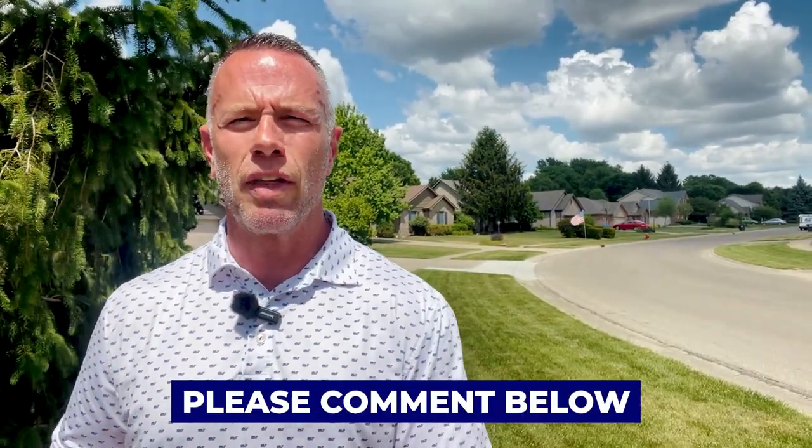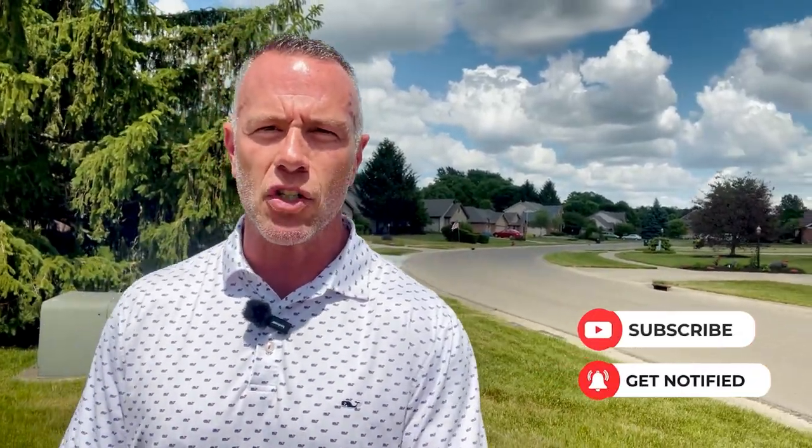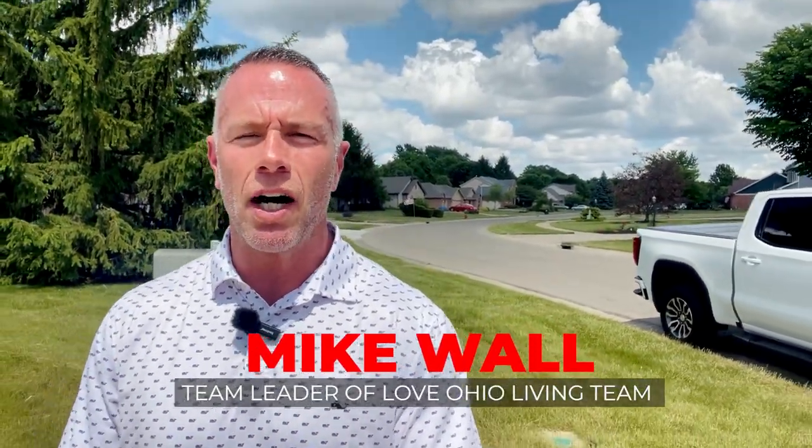Let me know in the comments what you think about the Sycamore Trails neighborhood. Let me know if it's a place you and your family could live. If this is your first time to the channel and you want to know everything there is to know about living in Springboro and the surrounding suburbs, make sure to hit that subscribe button and tap the little bell for notifications. My name is Mike Wall, team leader of the Love Ohio Living Team — the number one real estate resource here in Springboro and the surrounding suburbs.